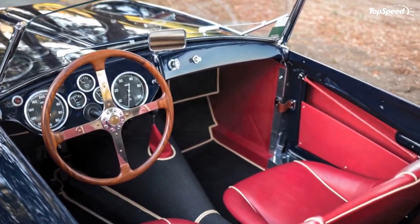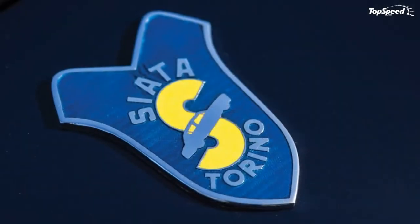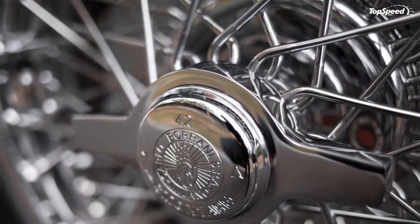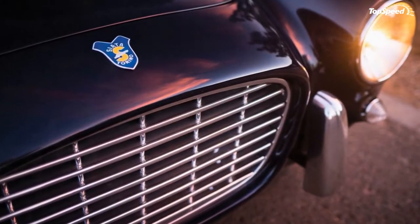These cars won a lot of races right from the start, but in 1953, Seatta was able to build something really special. That car was the 208S, which was available as both a hardtop and as a convertible. The car was a very small and light two-seater with a V8 engine supplied by Fiat.